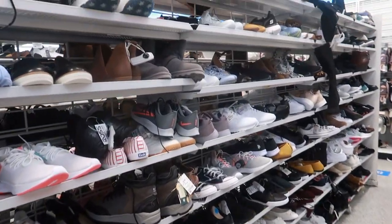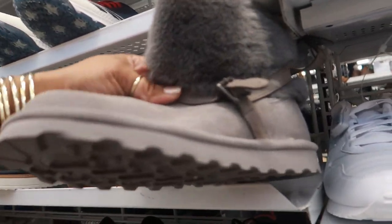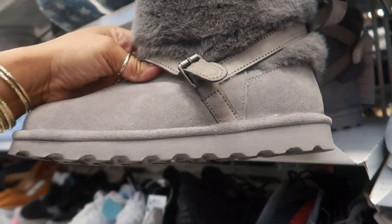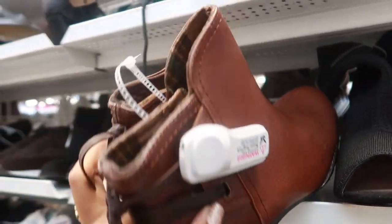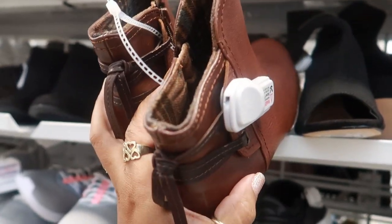Now I'm on the last row — a lot of the shoes just look like repeats from the last store we were at. That's a Bear Paw, I do like this though. Cobb Hill by Rockport — $27.